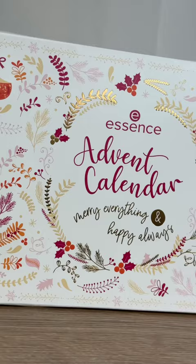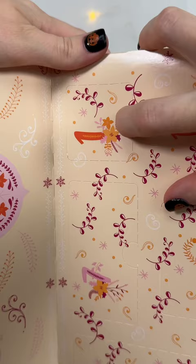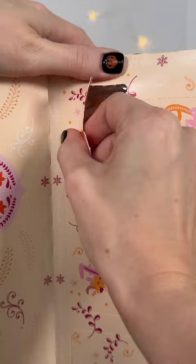Let's unbox the Essence 'Marry Everything and Happy Always' advent calendar. This advent calendar costs $49.99 and there are 24 days. I will have it linked in my bio if you guys want to check it out.